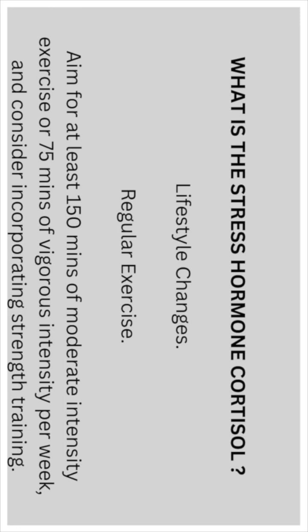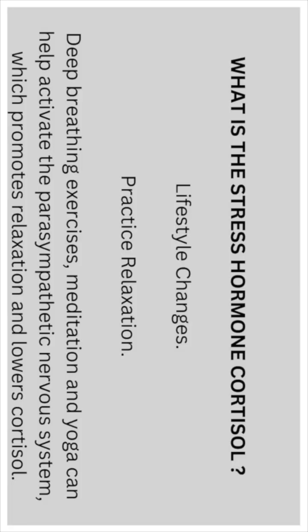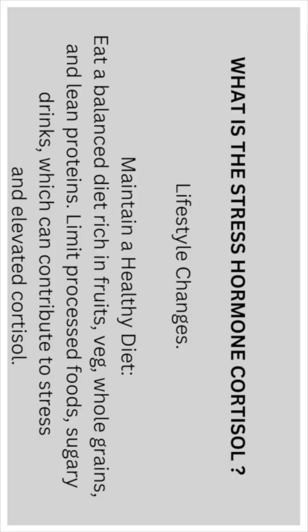Regular exercise: aim for at least 150 minutes of moderate intensity exercise or 75 minutes of vigorous intensity per week, and consider incorporating strength training. Also practice relaxation — deep breathing exercises, meditation, and yoga can help activate the parasympathetic nervous system, which promotes relaxation and lowers cortisol.